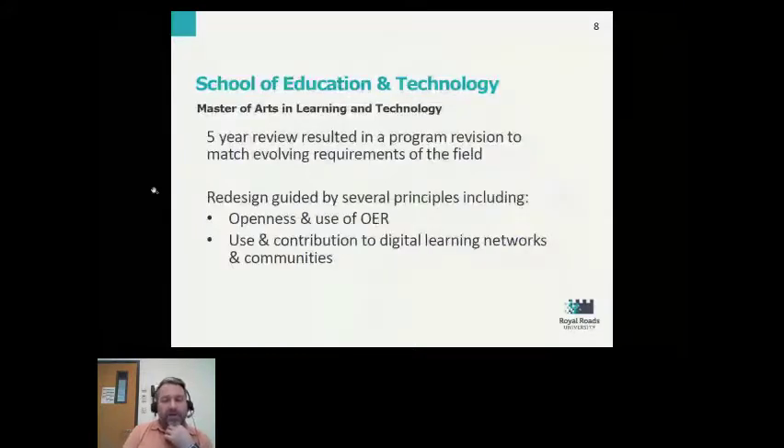At Royal Roads University, we have a number of faculty, and within each faculty, several schools. The program I want to talk about today developed within the School of Education and Technology. That school serves mostly working educators, either in the K-12 system, post-secondary, or in the private sector. They offer graduate programs around leadership and integration of technology. The program I'm specifically talking about is the Master of Arts in Learning and Technology.